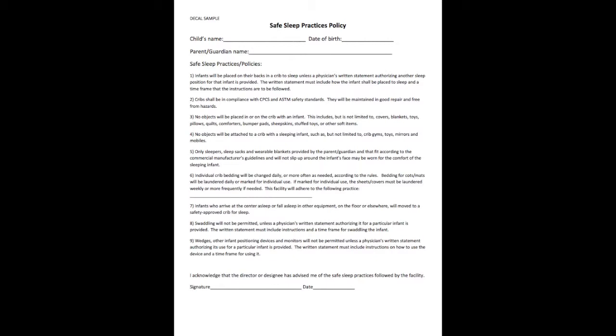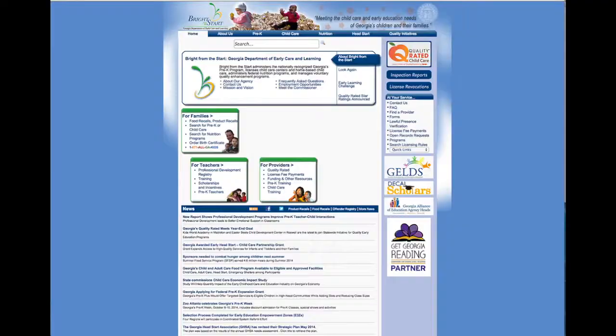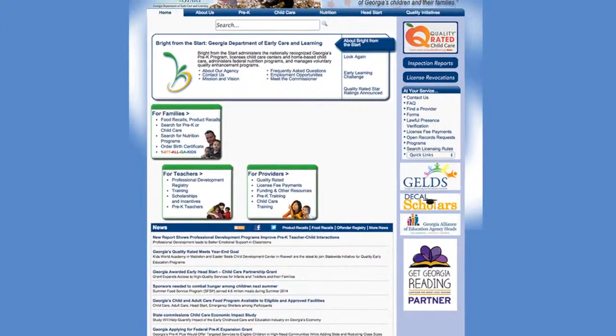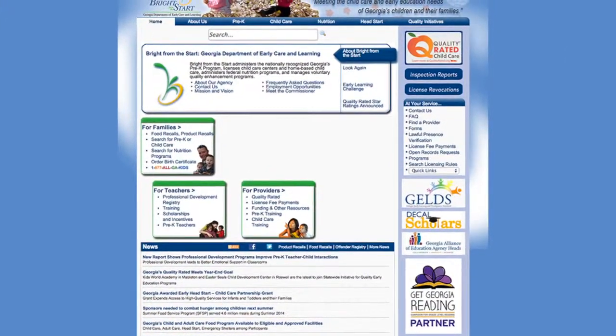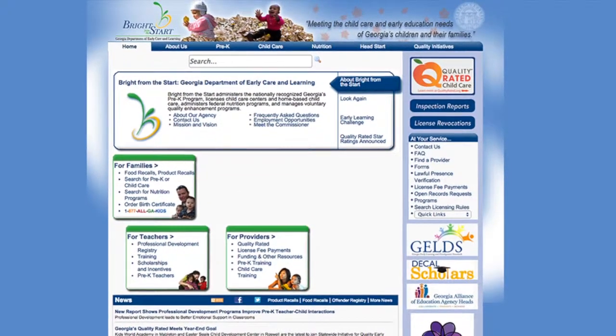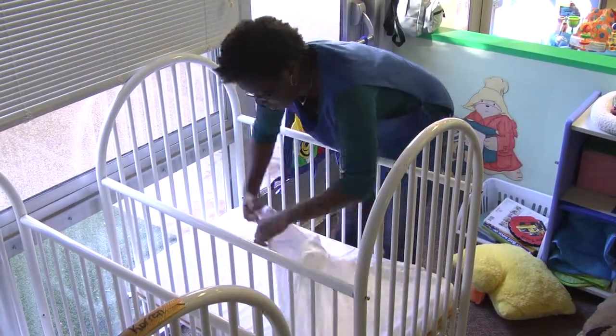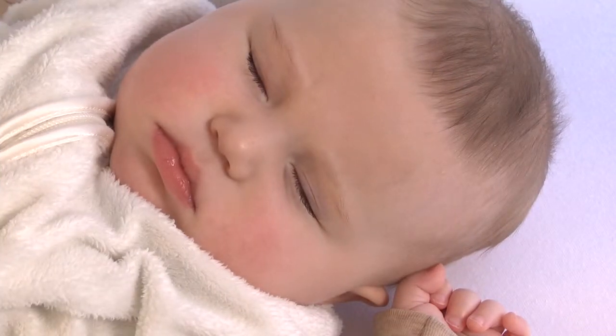The final step to ensure safe sleep for children is to make parents aware of the safe sleep policies that are in place in your center. This form can be found on the Bright from the Start website and should be given to each parent to review, sign, and keep on file. Take a few minutes to review the frequently asked questions about safe sleep. Remember, making sure children are safe and secure during rest time is essential for healthy growth and development.